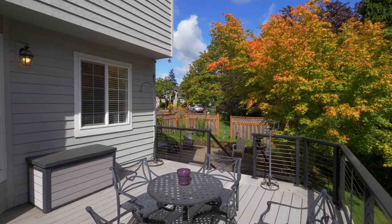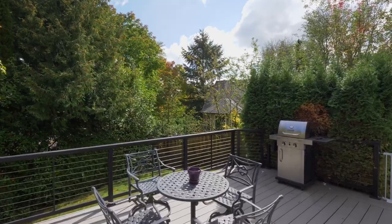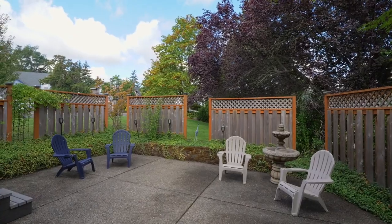Head out to the large Trex deck, perfect for memorable gatherings. Or enjoy the lower patio, ready for a hot tub with 220 power.